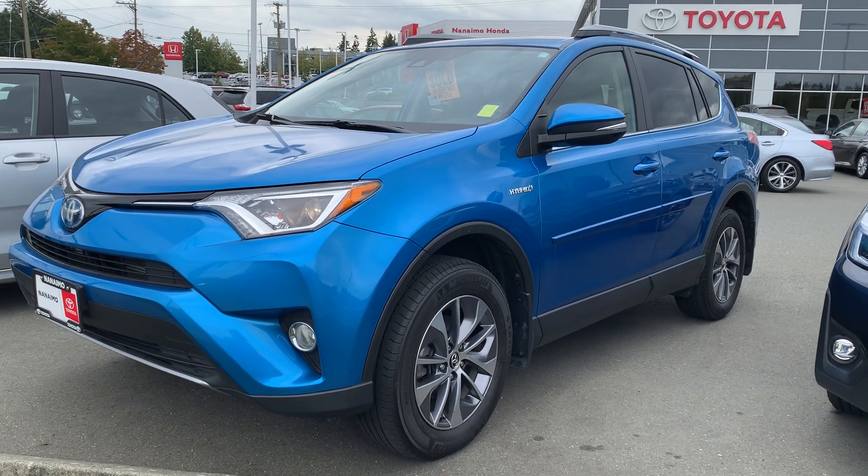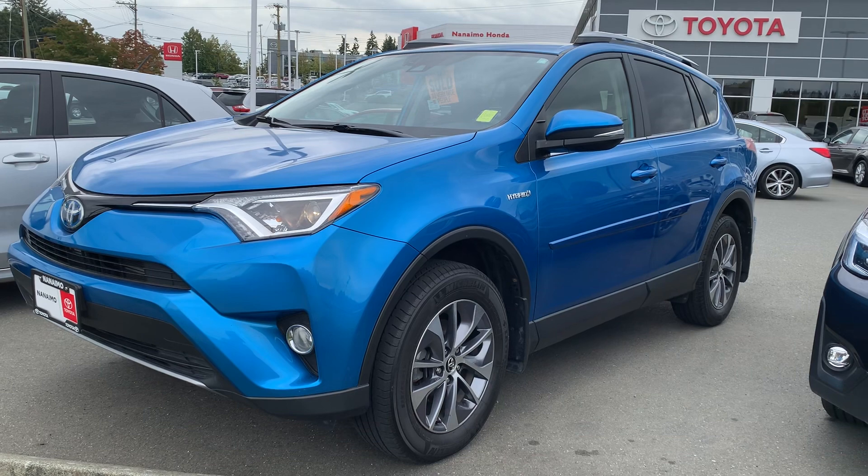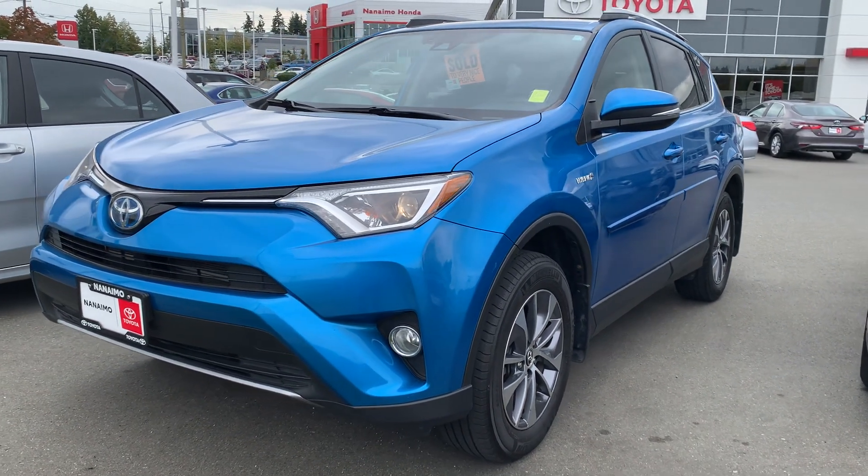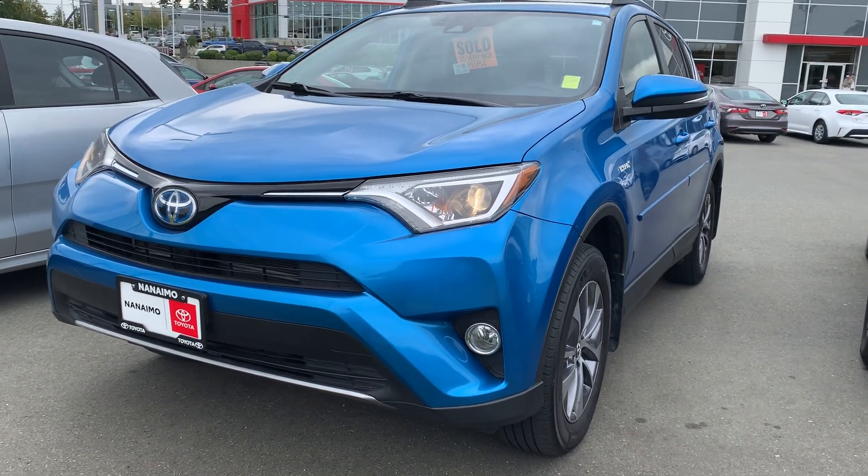Hello there Ramona, Lee MacDonald at Nanaimo Toyota. Just a quick little video for you here of the 2017 Toyota RAV4 Hybrid XLE.